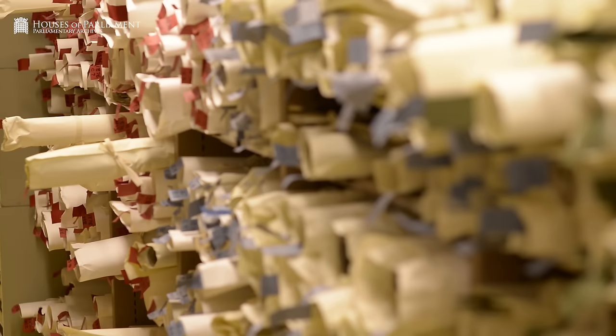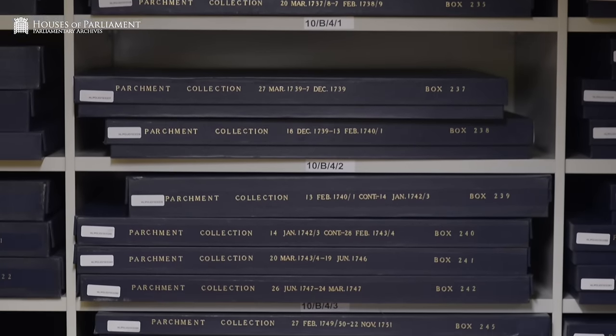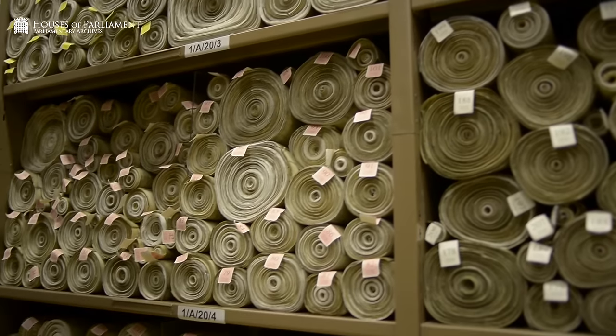The Parliamentary Archives holds over 4 million records containing documentary evidence from both the House of Commons and House of Lords. There are around 64,000 original acts of Parliament on parchment, and we have format materials containing audio-visual content right up to the present day, as well as parchment seals, paper manuscripts and printed books.